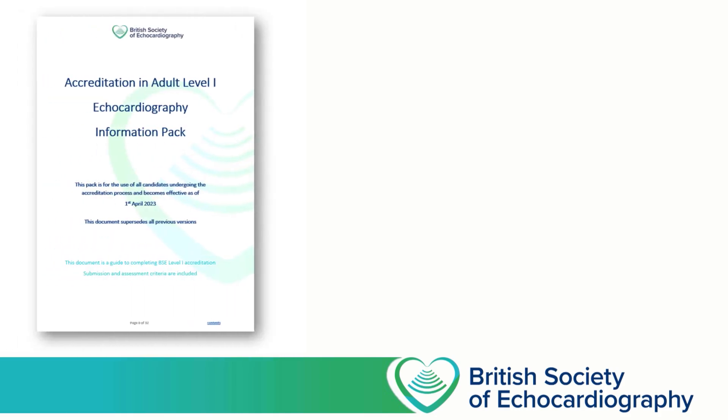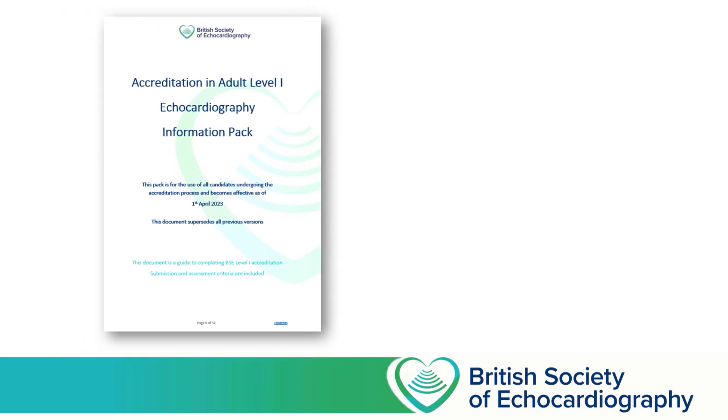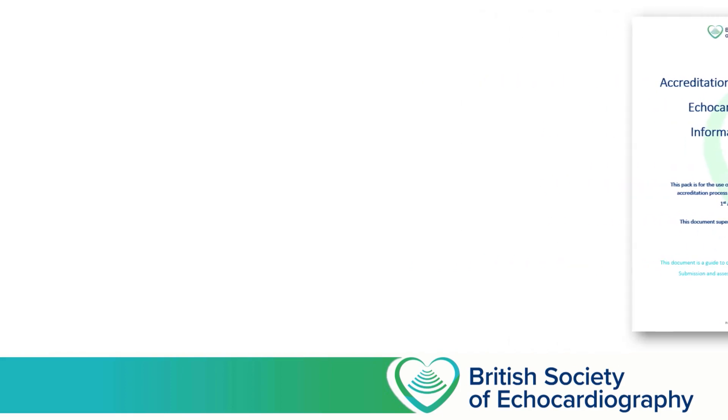Your guide going forward is going to be the BSc Level 1 accreditation pack, and that can be downloaded from bsecho.org. The accreditation pack is updated regularly, so it's important that when you're starting out, you make sure you've got the most up-to-date version.